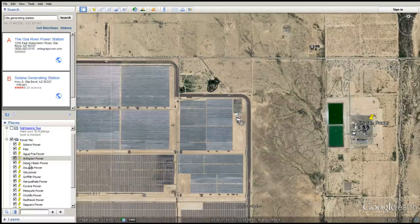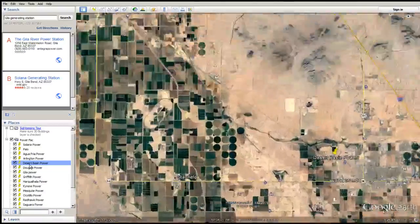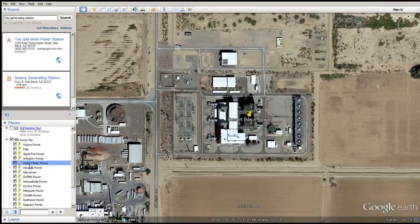We got two sets of solar arrays down here — two solar power plants. Even though the second one isn't even classified, you can definitely see it. Desert Basin Power — do they use wet surface air cooling? Yes, you can bet your bottom.